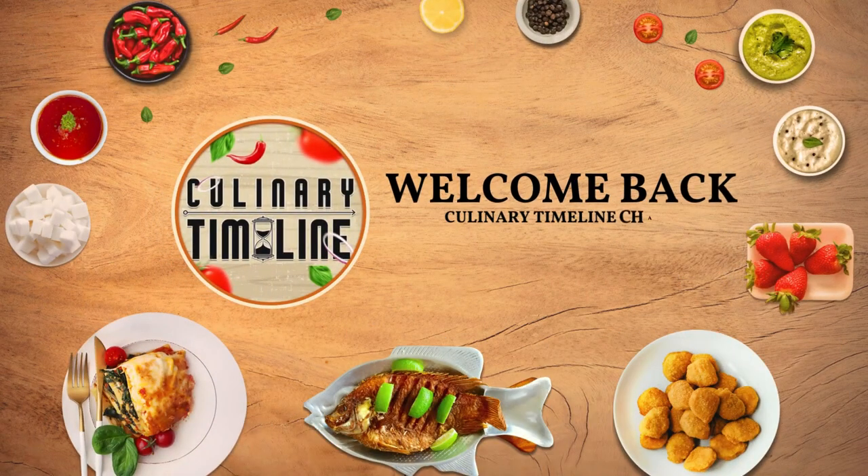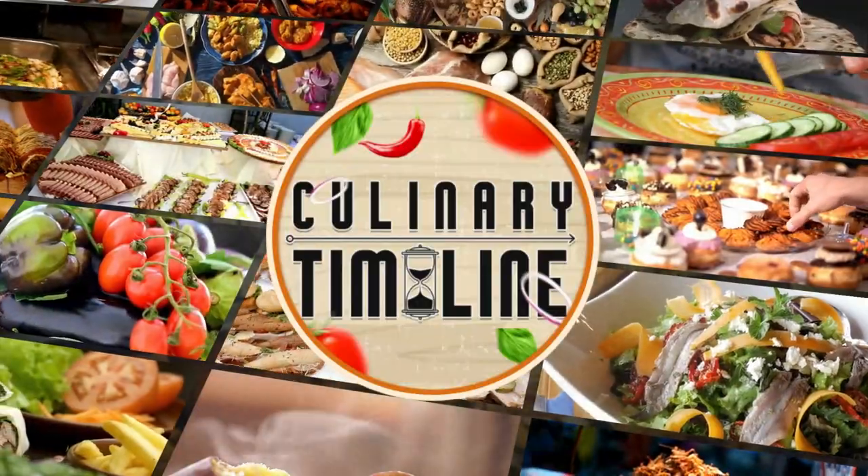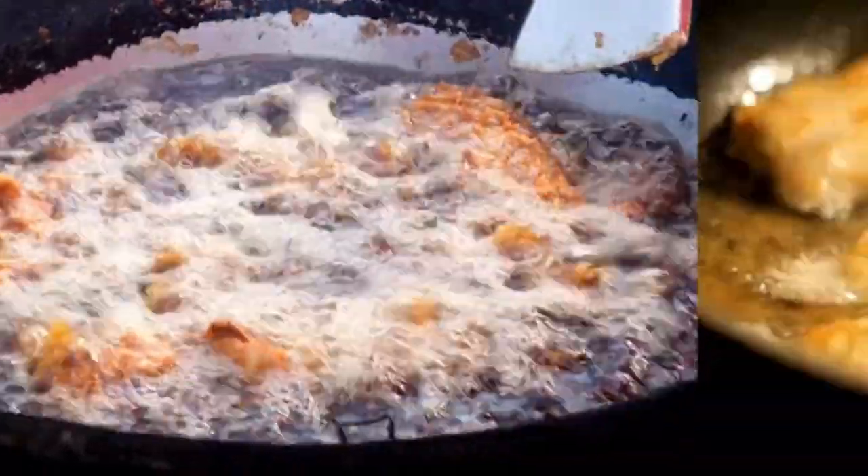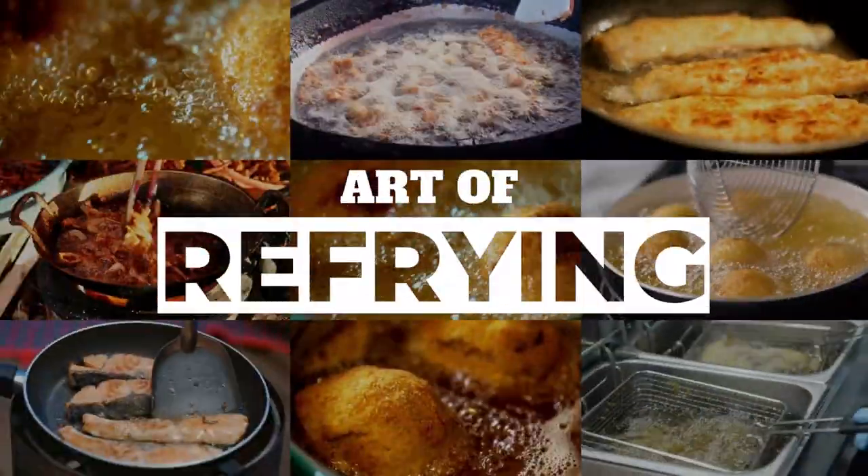Welcome once again to the Culinary Timeline channel, which is surely by now your favorite channel, food enthusiasts. Today we're going to talk about something very interesting as we embark on the flavorful journey into the art of refrying.